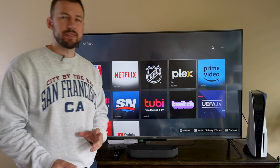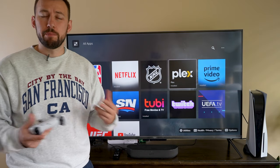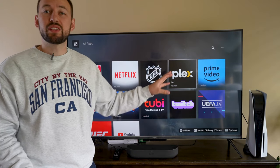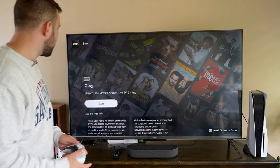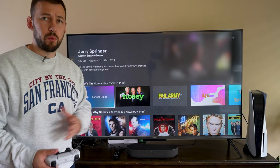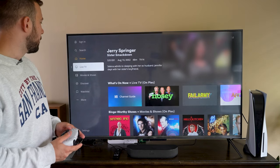The first one is called Plex. Plex originally was more of a server where people could upload their own media and watch it anywhere on any device. However, Plex also has Plex TV and that's what's available on your PS5. If we go ahead and open up Plex here, you can install it right from this main menu — just click the start function.